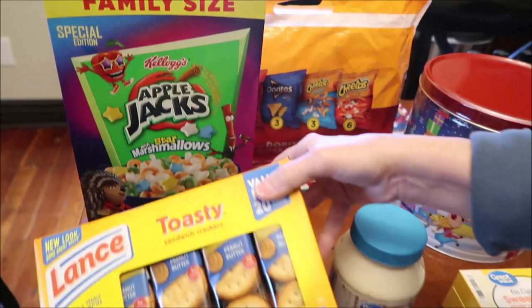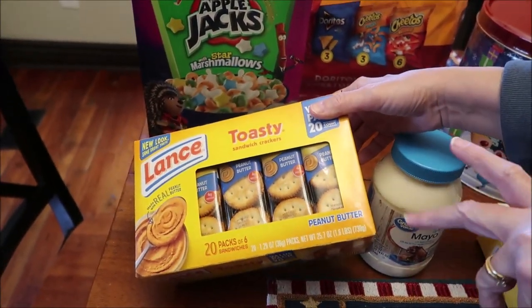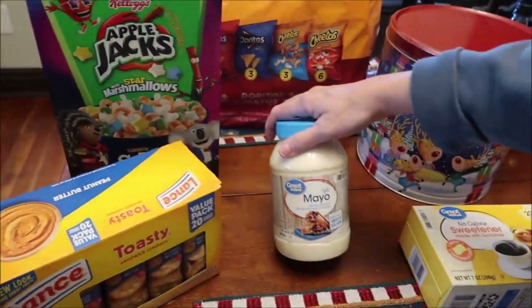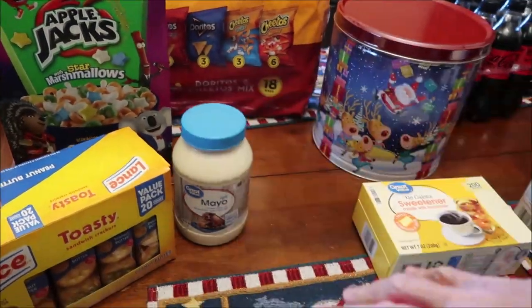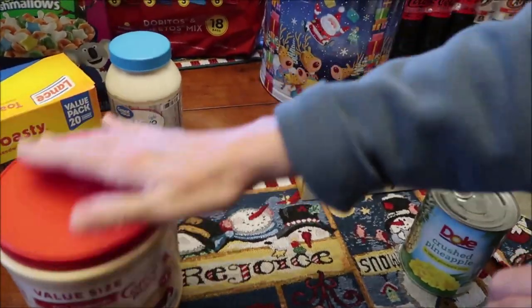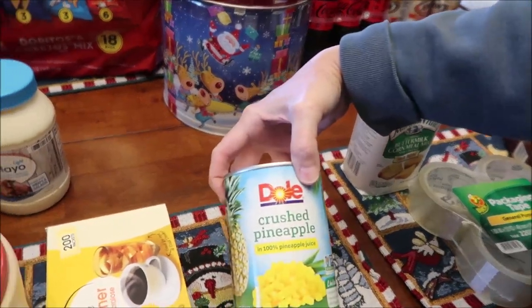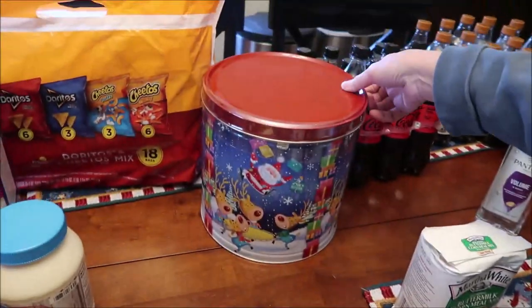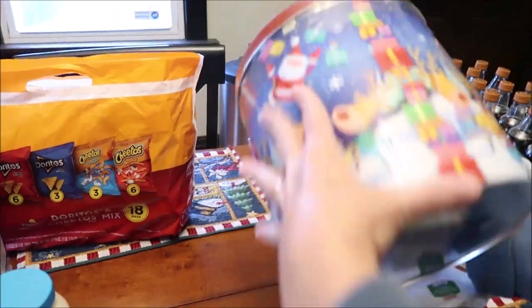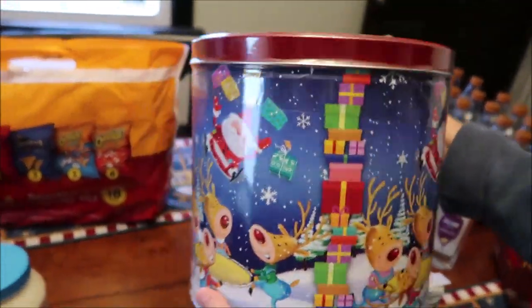I bought some more Lance Toasty peanut butter sandwich crackers — I love them. We also got some light mayonnaise, creamer for our coffee, sweetener for coffee, and some crushed pineapple. I also bought a popcorn tin; there were so many to choose from but Kevin and I were both immediately attracted to this one.